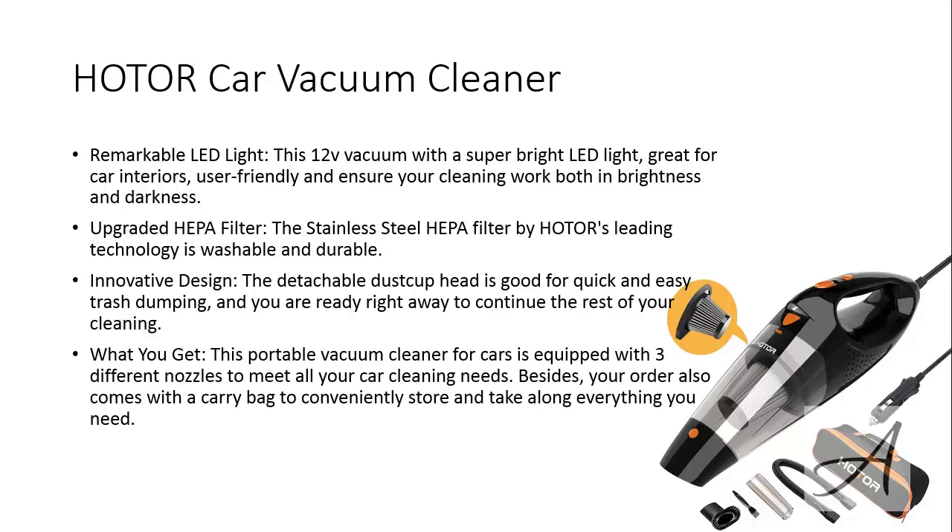This portable vacuum cleaner is equipped with three different nozzles to meet your car cleaning needs, and it comes with a carry bag for you to keep your things easily and bring it along anywhere you need to. To check out the full specs of this Holder Car Vacuum Cleaner and its current price, you can go to bit.ly/holdervacuum. Here's a quick video of someone using this vacuum cleaner.